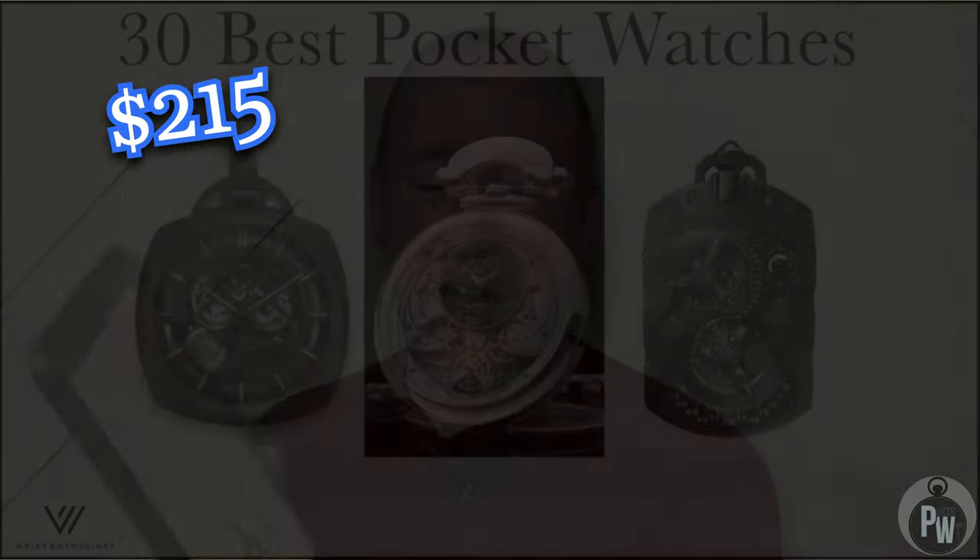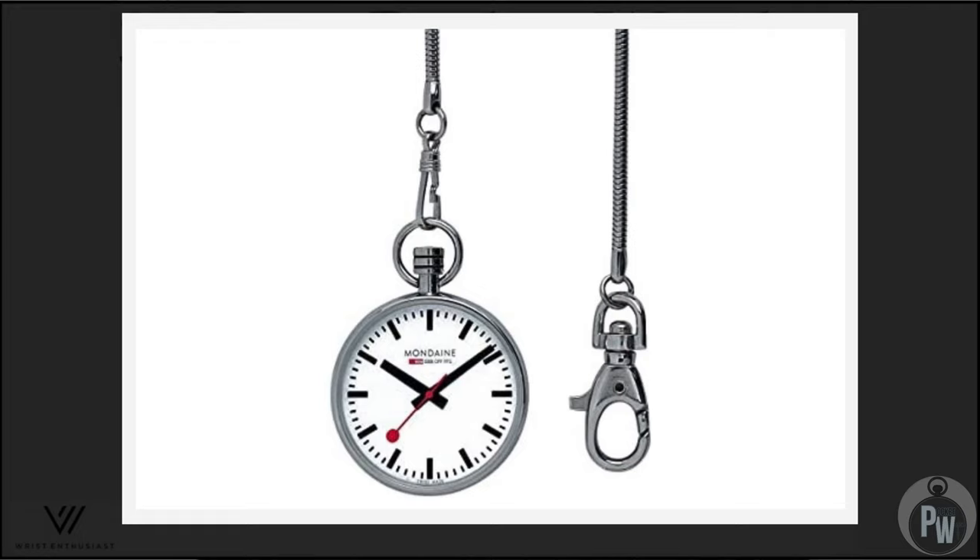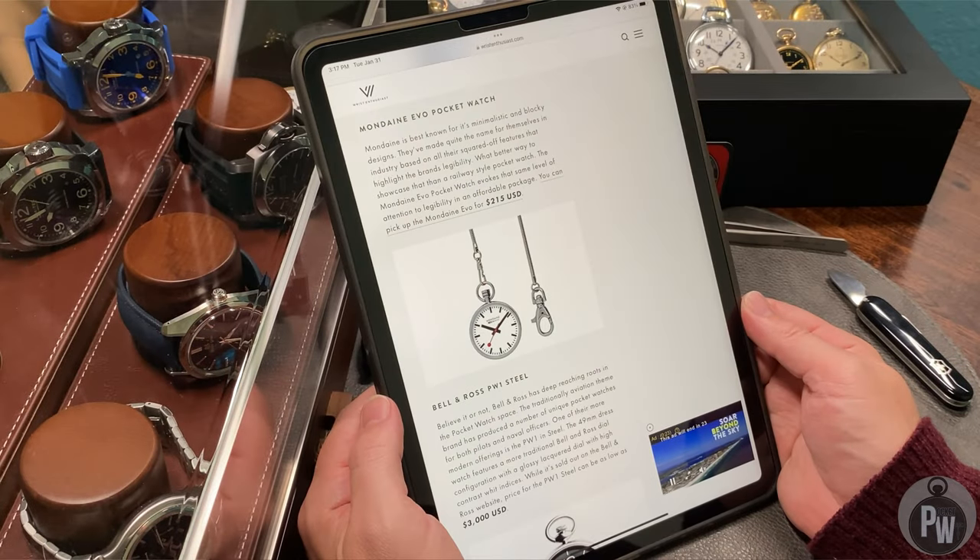I think I've seen this pocket watch on Amazon before — it's a brand called Mondaine. Probably not a good name, but this watch costs about $215. I actually really like the seconds hand — it has a nice red lollipop seconds hand. So though the watch itself is inexpensive, it's good looking, kind of a tough rugged looking pocket watch with a fun seconds hand. I don't know if it belongs on the top 30 list, but I actually do kind of like it. Of all the inexpensive choices so far, this one is my pick.